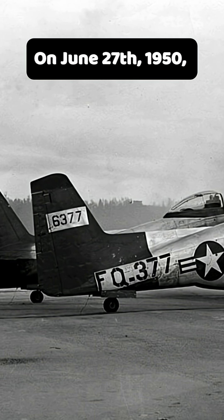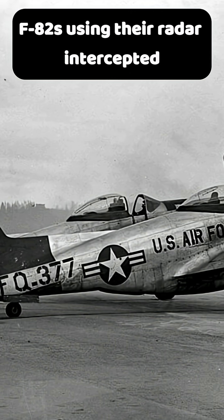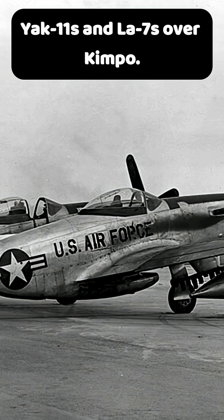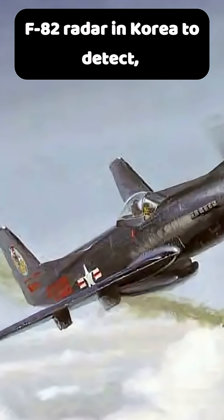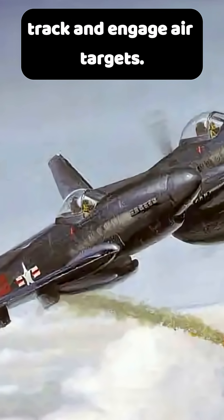On June 27, 1950, F-82s using their radar intercepted a mixed flight of Yak-11s and LA-7s over Kimpo. One Yak-11 was shot down. This was among the first effective uses of the F-82 radar in Korea to detect, track, and engage air targets.